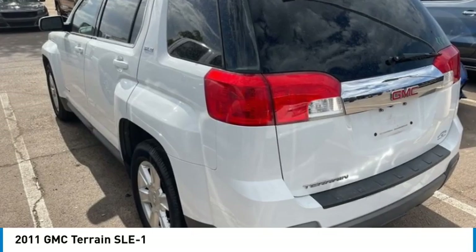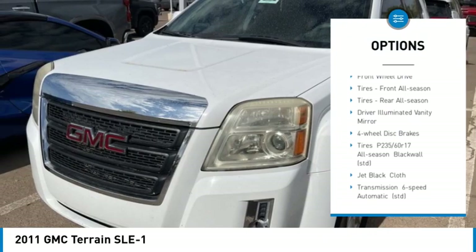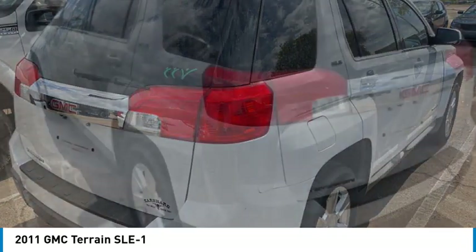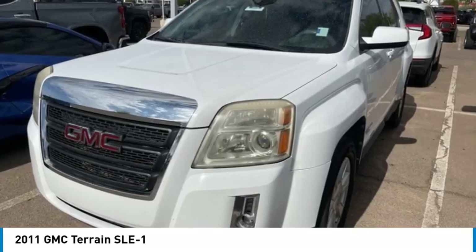Here are some of this vehicle's great options: heated mirrors, aluminum wheels, stability control, tire pressure monitor, daytime running lights, front wheel drive, front all season tires, rear all season tires, driver illuminated vanity mirror, and four wheel disc brakes.